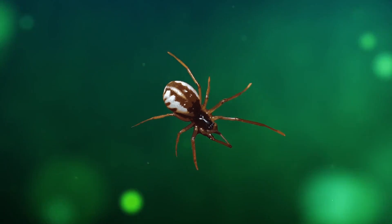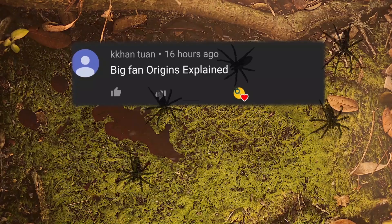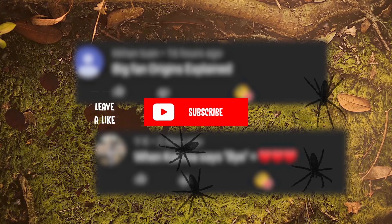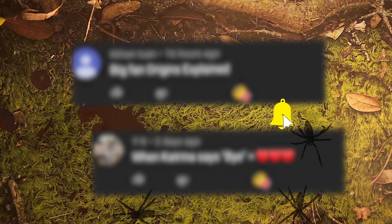And now for a spider that likes to travel with us! Big shoutout to Kan Tuan, who is a big fan, and YK who likes it when I say bye! If you are new here, be sure to subscribe and let me know your favorite spider in the comments below!